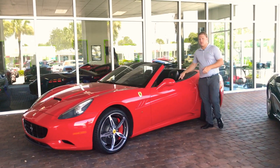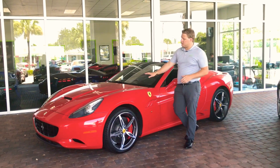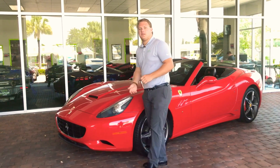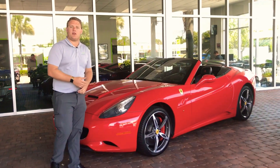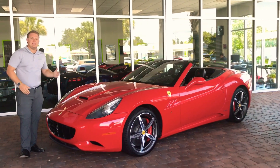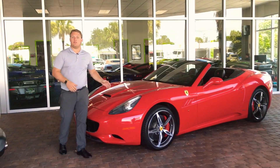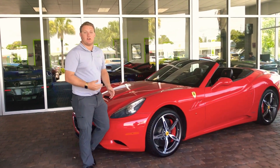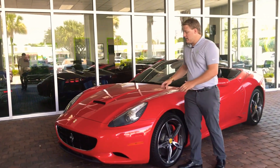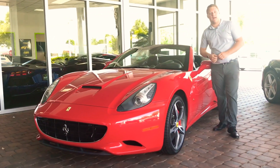Welcome back to Naples Motorsports. Today this is a 2013 Ferrari California, finished in Rosso Corsa Red, also known as the classic Ferrari Red. As we go over this car today, I'm going to point out how this is one of the many hand-picked cars we deal with here at Naples Motorsports, to ensure a seamless and easy buying experience. I'll explain how this car goes through a massive inspection as well as our full detail department, to make sure it's perfect and ready for you to pick up.